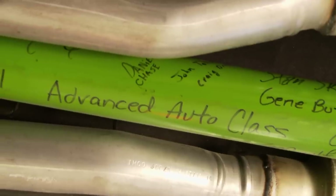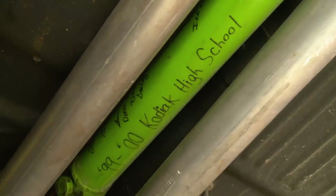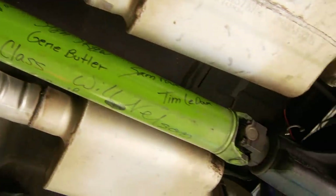Look at that — all the signatures are on the date of 1999-2000. Advanced auto class, '99-2000, Kodiak High School. Dude, Willie Nelson worked on this car. There you go.